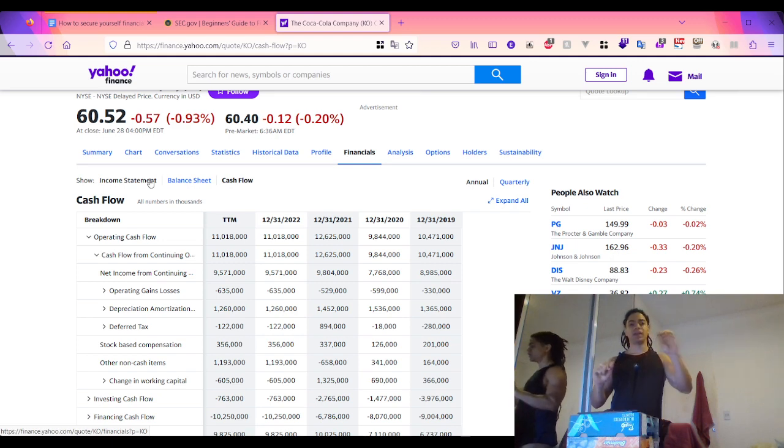Under operating assets you have things like accounts receivable - money that you collect from your customers; inventory; property, plant, and equipment; and prepaid expenses, which are money that a company pays for things it expects to enjoy in the long run, such as insurance premiums - whether for medical coverage, home, or vehicle protection.